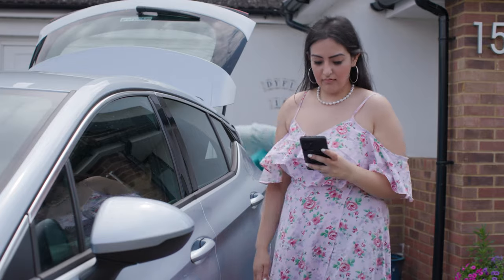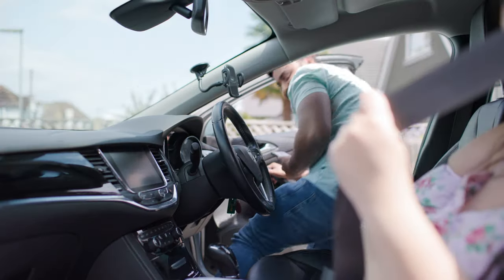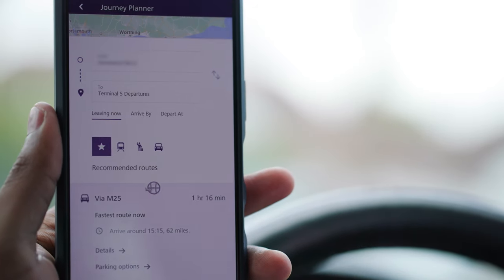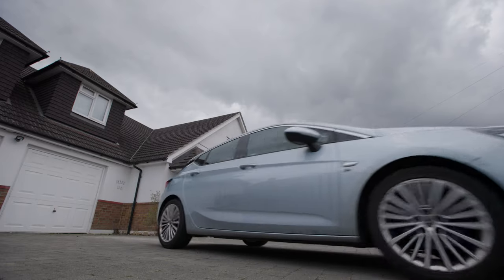On the day of travel, make sure you check your flight is on time. You can also use your Heathrow app to plan your route to the airport. Simply select your Heathrow terminal address as your destination. Please allow plenty of time to complete your journey.